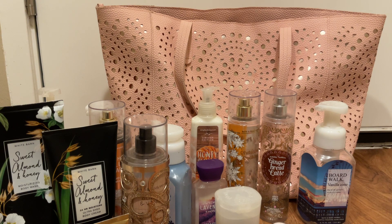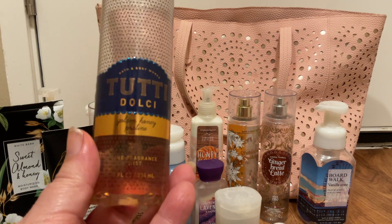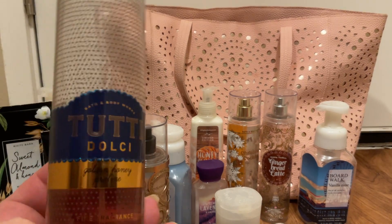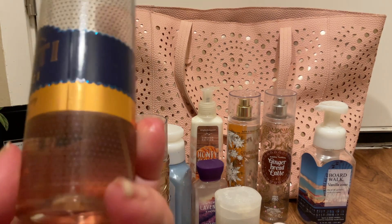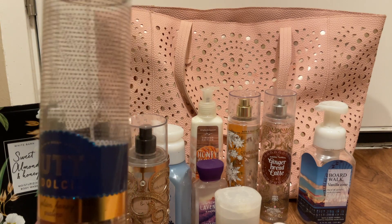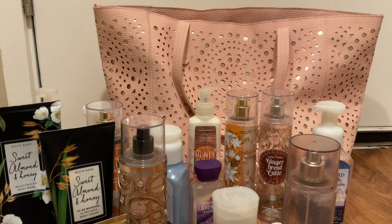I really wanted to use it and be done and move on, but I just couldn't do it. I still have my Tucci Dolci Golden Honey Praline — this is just such a good scent that I'm going to continue to hold on to it for just a little bit longer. I'll use it on Valentine's Day, my birthday, special occasions, because I just love it so much and I don't want it gone. The creamy body wash had to go, but I just don't want that fine fragrance mist gone yet.